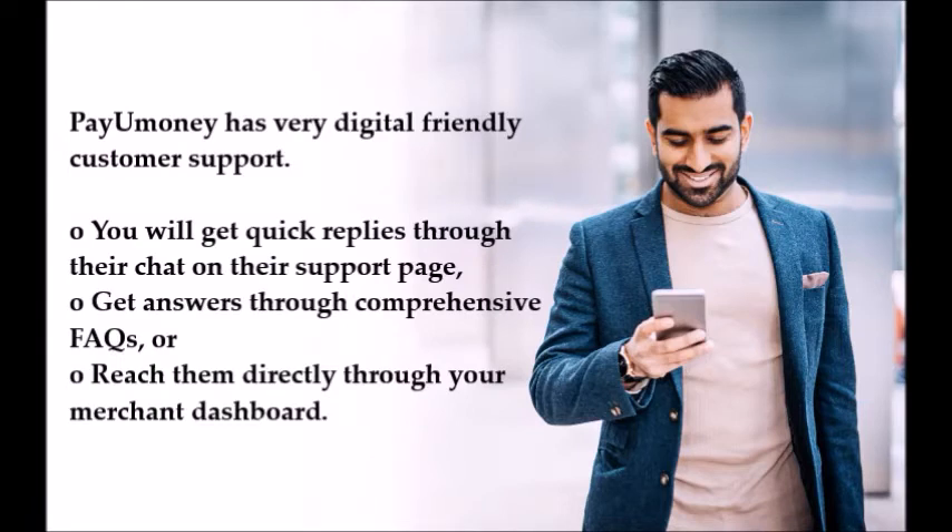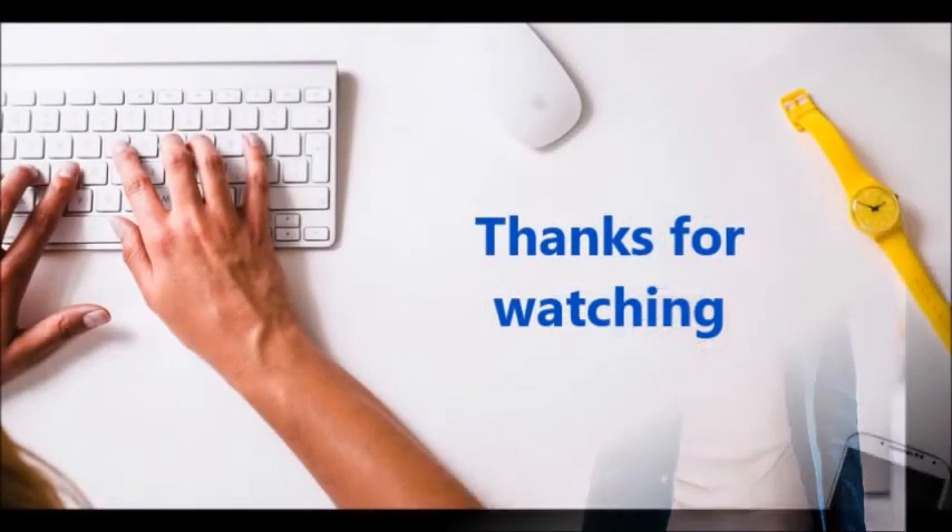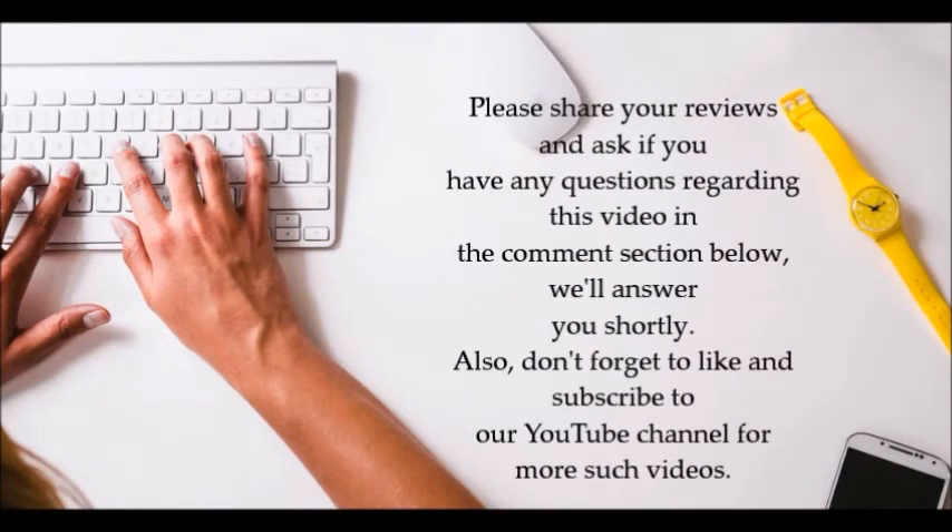PayUmoney has very digital-friendly customer support. You will get quick replies through their chats on their support page, get answers through comprehensive FAQs, or reach them directly through their merchant dashboard. PayUmoney is the one-stop solution for all your small and big business requirements.